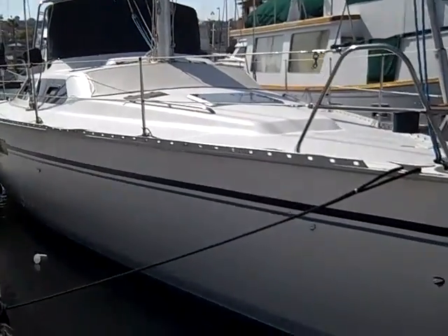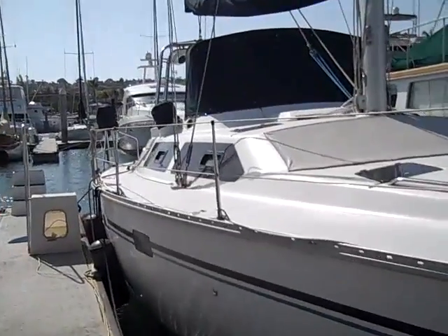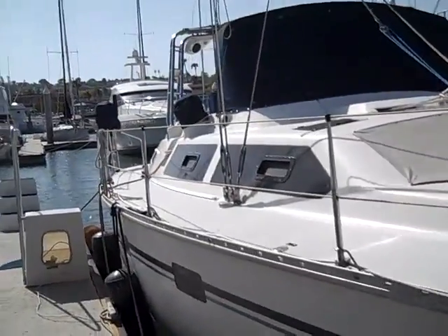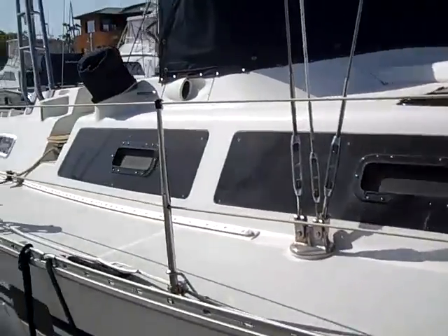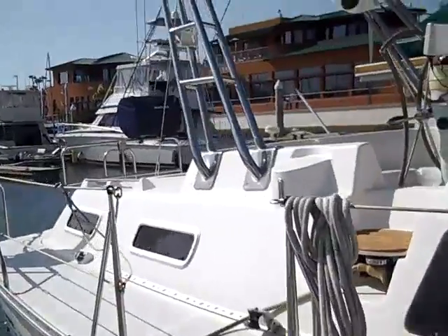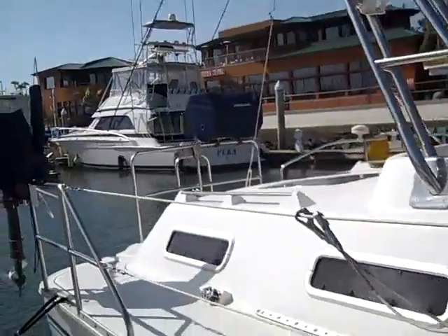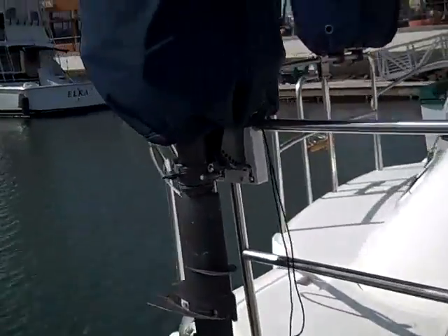Hi, my name is Ian Vantyla and this is the video walkthrough for the 1992 Hunter 42 Passage that's currently located here in San Diego, California. The name of the vessel is Tiger Tail 2 and this is an extremely clean 42 Passage for 1992.